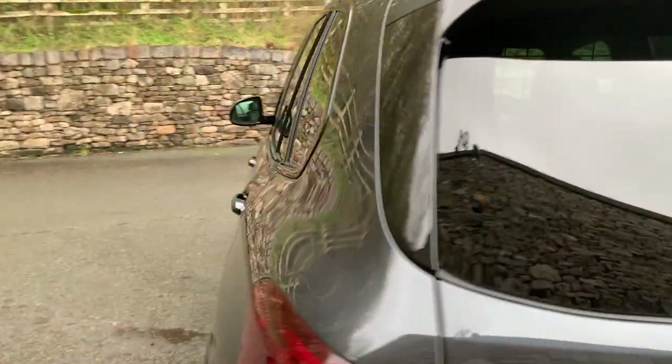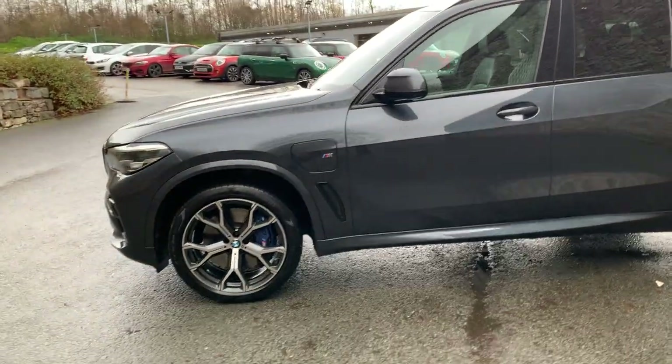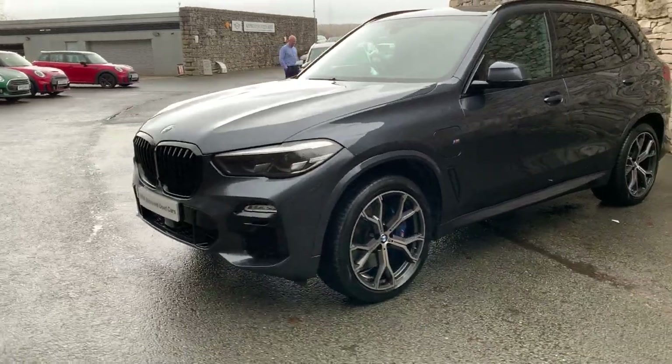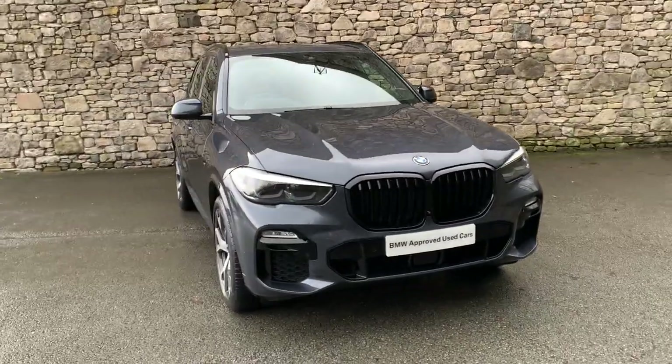This car is currently for sale here at Lloyd BMW South Lakes. If you have any interest then give us a shout — we can arrange test drives, finance figures, anything like that. If there's anything I've not covered in this video then give us a shout and we can do a more in-depth one. Hope you enjoyed this video. Thank you very much for watching. Bye for now.